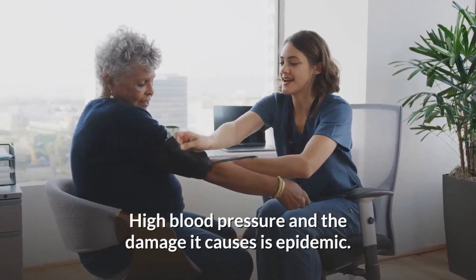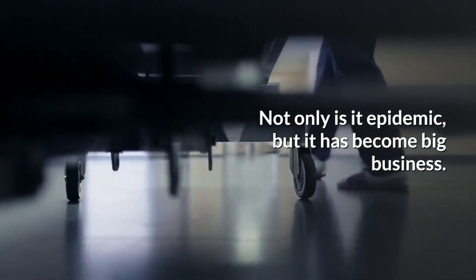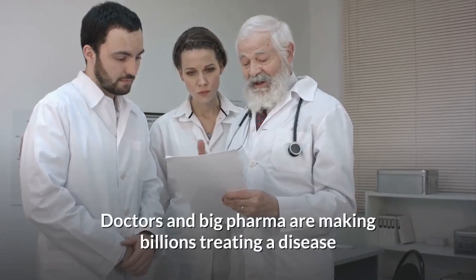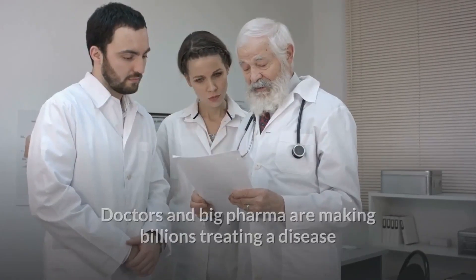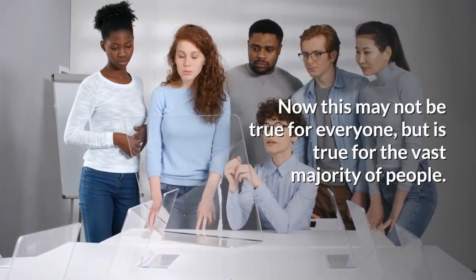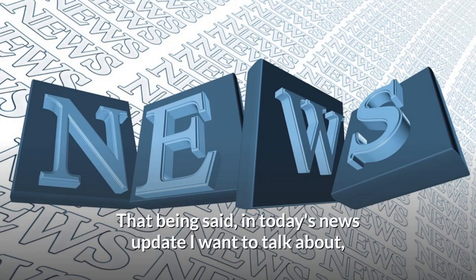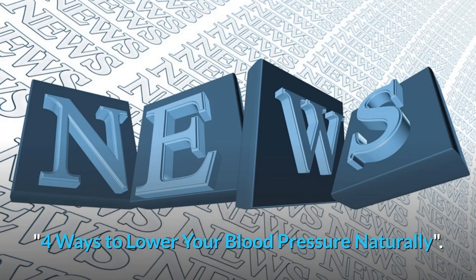High blood pressure and the damage it causes is epidemic. Not only is it epidemic, but it has become big business. Doctors and big pharma are making billions treating a disease that is fixed with changes in lifestyle choices. Now this may not be true for everyone, but it is true for the vast majority of people. In today's news update I want to talk about 4 ways to lower your blood pressure naturally.